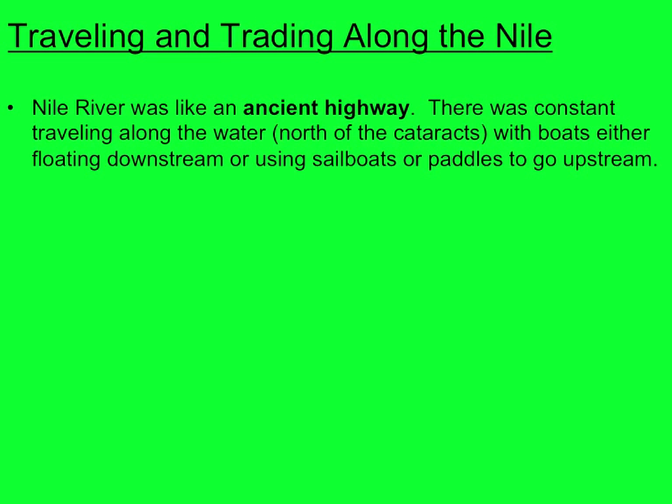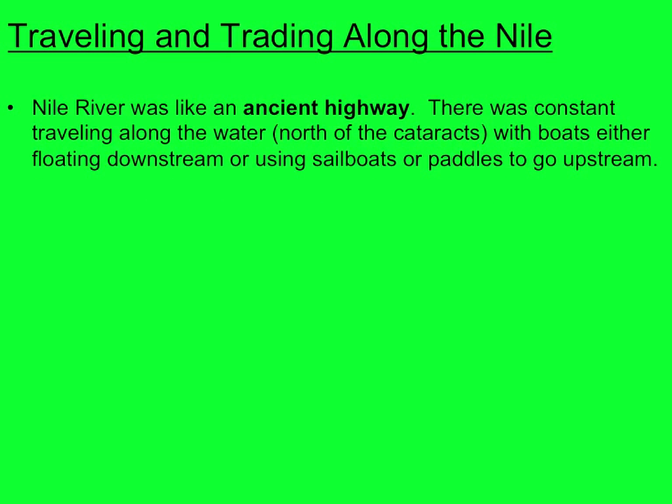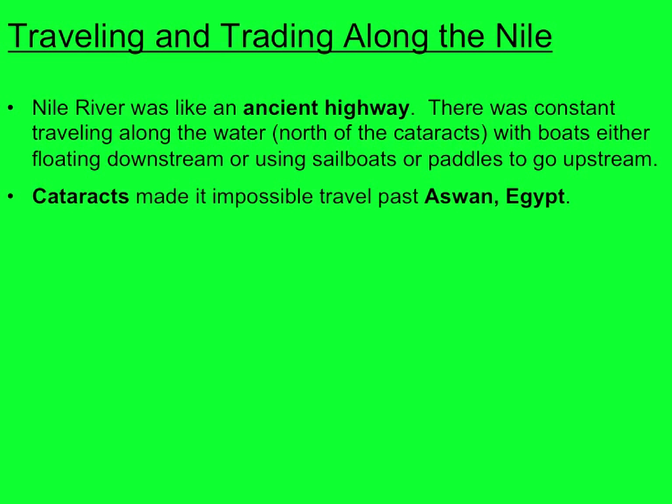The Nile River was like an ancient highway. There was constant traveling along the water, at least north of the cataracts, with boats either floating downstream or using sailboats and very strong paddlers to go upstream. If you looked out there, you would think of it like a highway we see today — constant traveling, constant boats going back and forth, trading going on. The cataracts made it impossible to travel past Aswan, Egypt. Aswan is where the first cataract is.